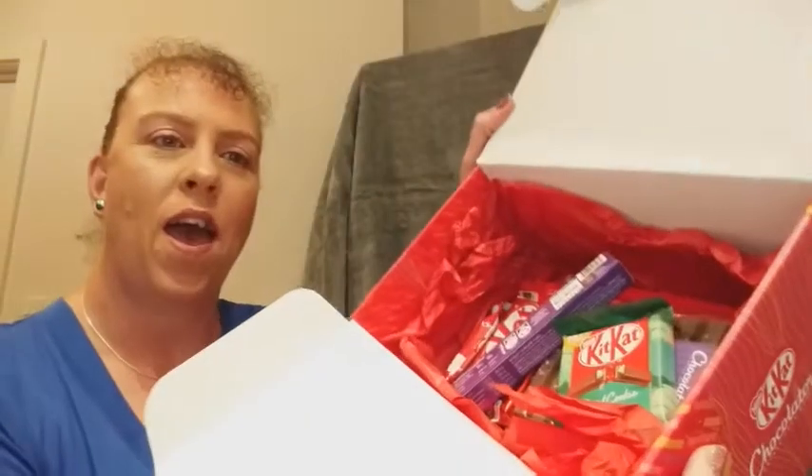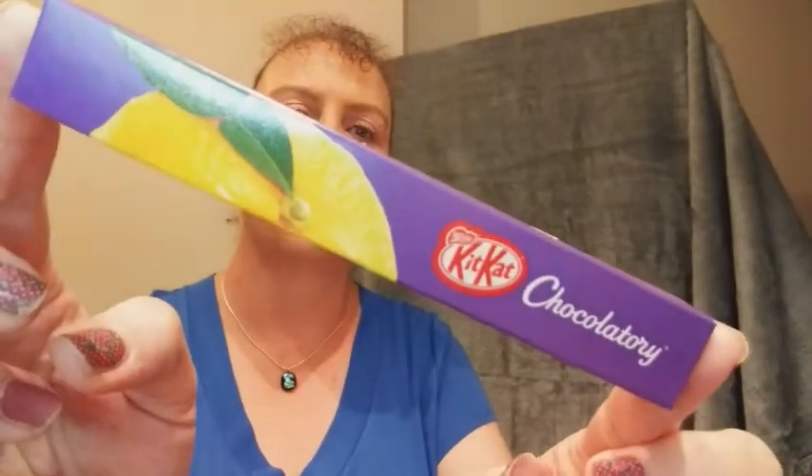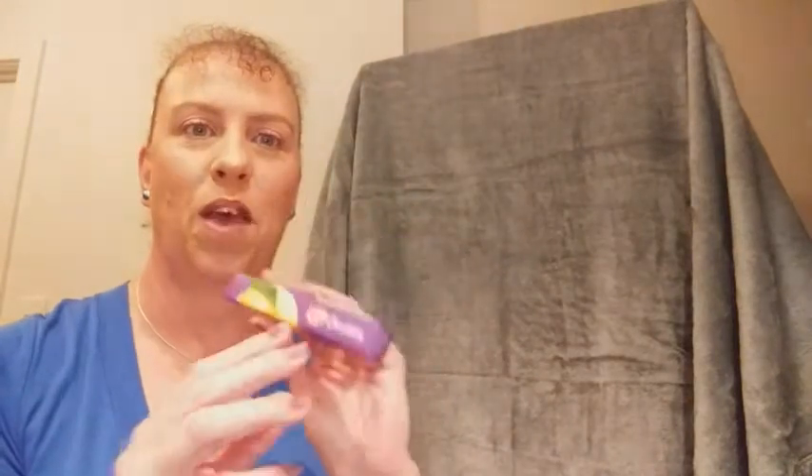Sounds great! Packed in red tissue paper we have the little collection. First of all we have this little one here which looks like a citrus or lemon — it's an individually wrapped crisp wafer finger covered in yuzu-infused premium white chocolate.